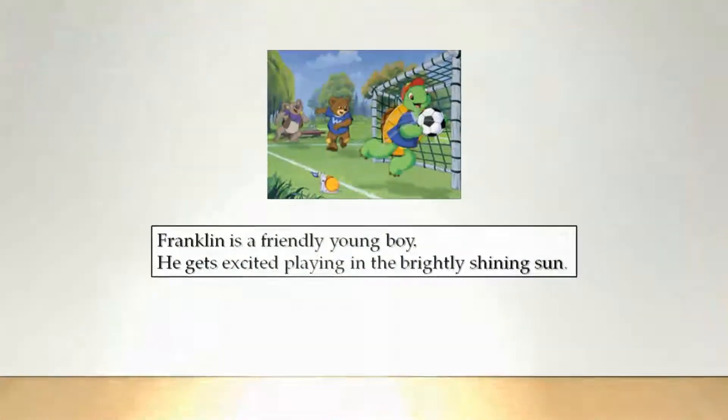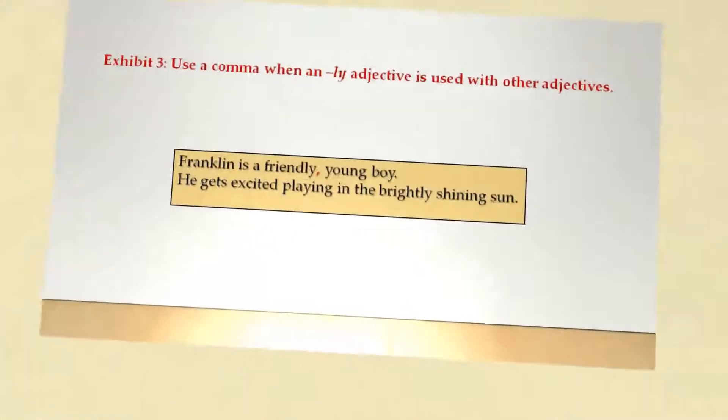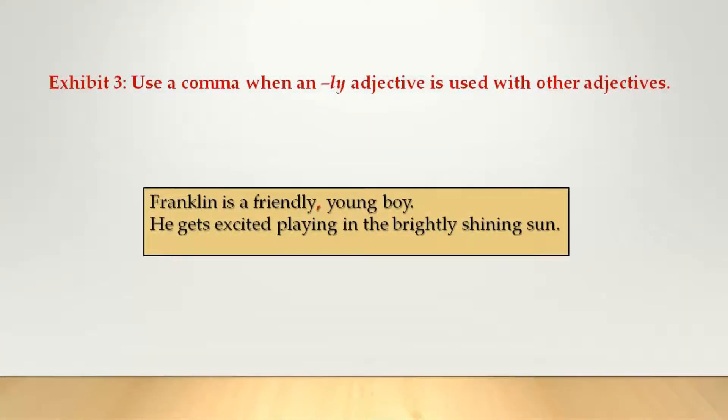Franklin is a friendly young boy. He gets excited playing in the brightly shining sun. Use a comma when an -ly adjective is used with other adjectives. If you are unsure whether an -ly word is an adjective or not, try if it can be used alone with a noun. If it can, use the comma. In our second example, 'brightly' isn't an adjective, so no comma.